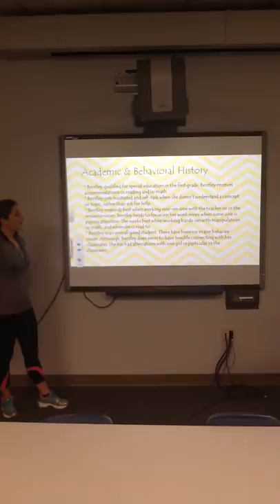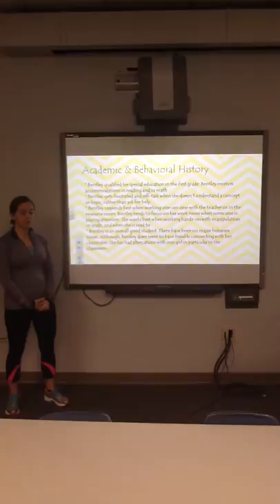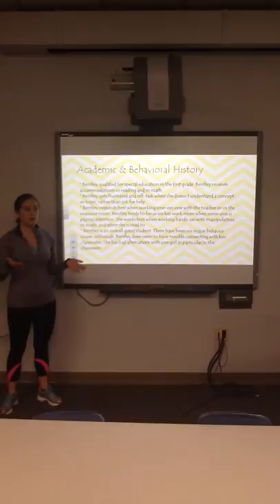Bentley qualified for special education in the first grade and receives accommodations in reading and math. She does get frustrated and off task when she doesn't understand a concept or topic, and she doesn't want to ask for help — she just seems to stare off into space or doodle at her desk, which is where the teacher talks about having to redirect her often.